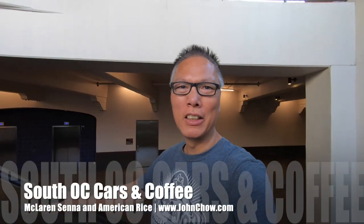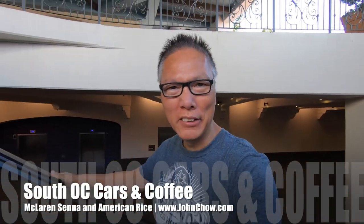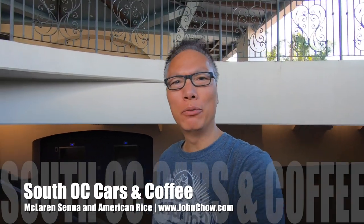Hey everyone, John Chow here from johnchow.com. Welcome to another video. I'm here at the San Clemente outlet for the weekly SoCal OC Cars and Coffee meetup. It just started — it's 9 a.m. The show runs from 9 to 11 and we're gonna go check it out.